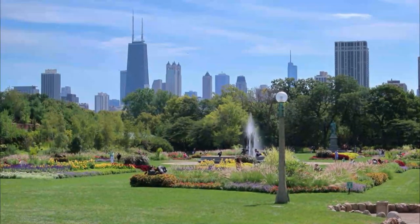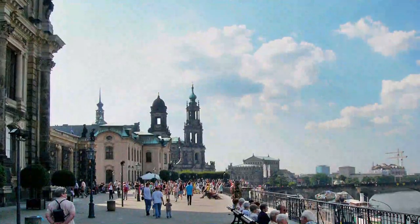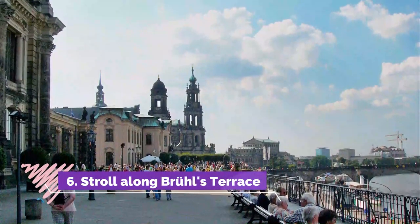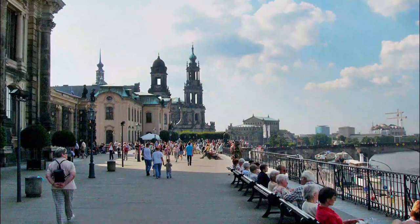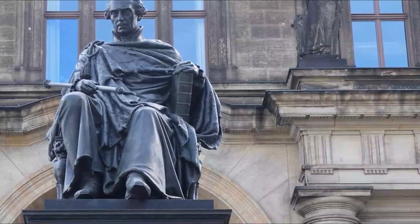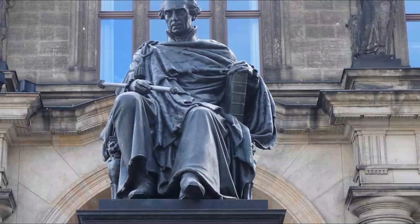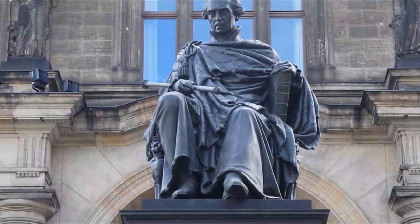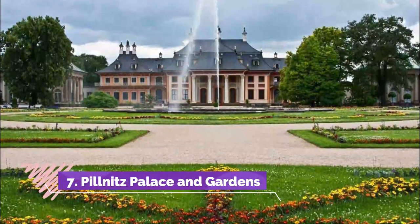Also in the park are the Dresden Zoo and the Dresden Botanical Garden. Number six: Stroll along Brühl's Terrace. No trip to Dresden is complete without a stroll along Brühl's Terrace, also known as the Balcony of Europe. Approached from the Schlossplatz by a broad flight of steps, this area on the side of the old city ramparts was laid out in 1738 as a private garden and opened to the public in 1814.